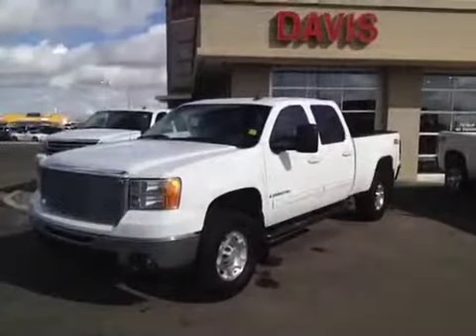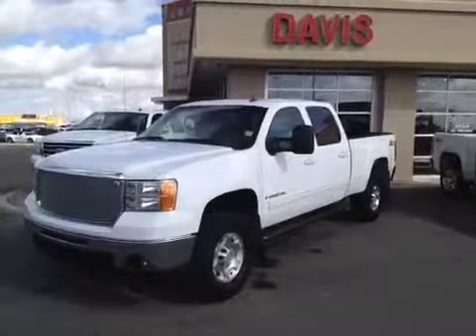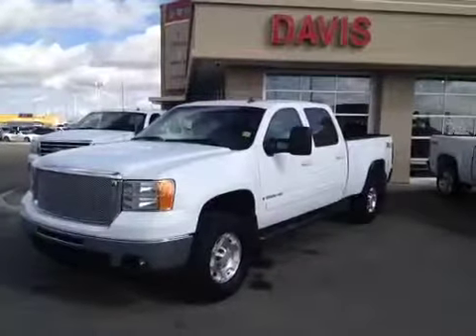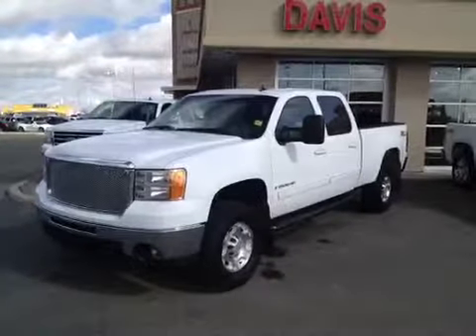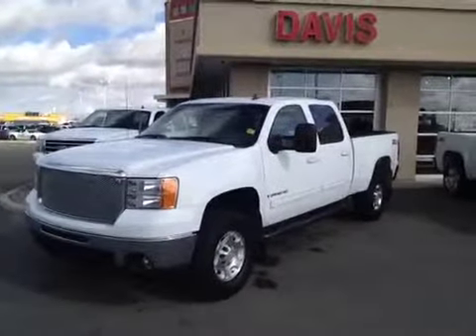Once again, this is stock number 98992. It's a 2009 GMC Sierra 2500 HD SLT crew cab. It is summit white and it is a 6-liter gas.